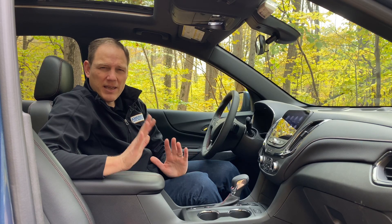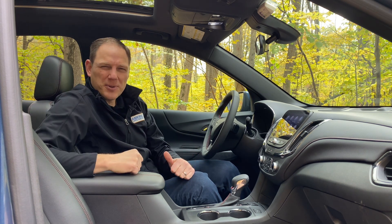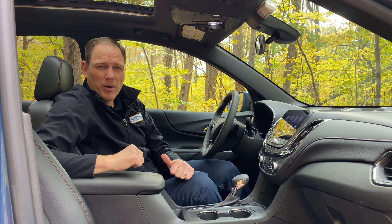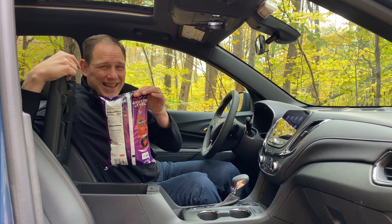One thing that did jump out at me in this vehicle is that the center armrest is particularly long and has a pretty large storage compartment underneath it, which to me is all that and a full-size bag of chips.